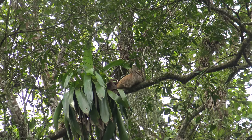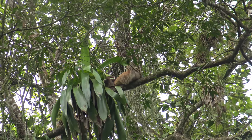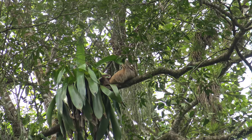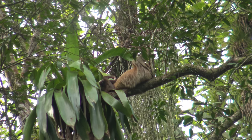The two-toed is less common because this one has one baby every three years pretty much. Gestation period is about 11 and a half months. The three-toed is only six and a half months, like a monkey — that's why it's much more common.